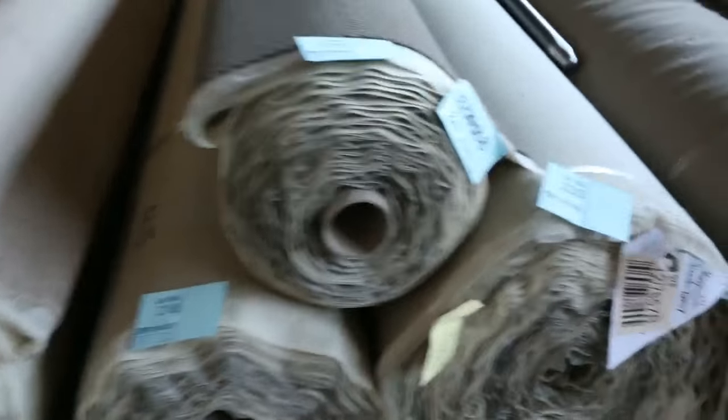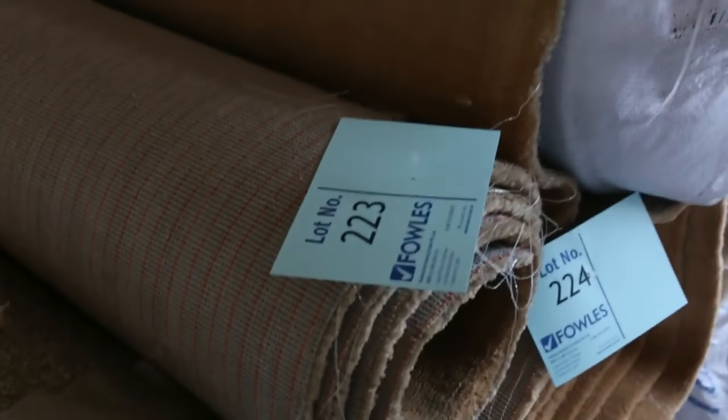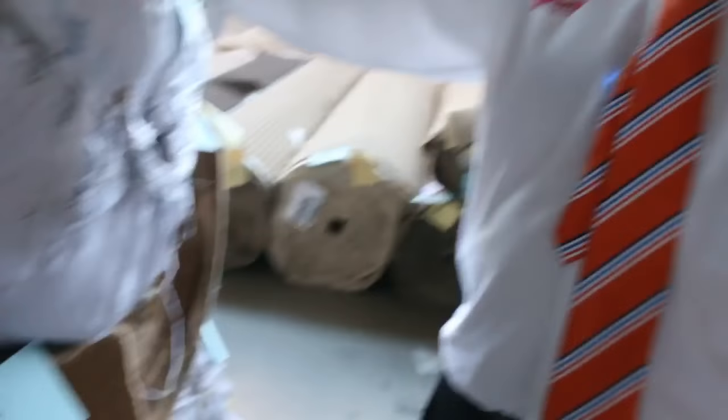And then to finish off over here, we've got some nice loop piles again and twist piles there also. So we've got a bit of everything and these are all big roll sizes. Download the catalogue — that'll give you the roll sizes for everything we've got going up for auction. And it all kicks off at 10 o'clock.